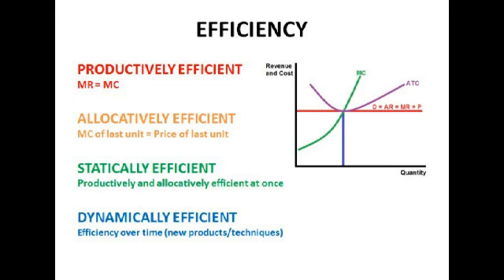Here are some types of efficiency. We have productive efficiency, which is when marginal revenue equals marginal cost — the optimum output to maximise profit. Allocative efficiency is when the marginal cost of the last unit equals the price of the last unit, so what is being produced is what consumers want. Static efficiency is when we're doing both at the same time. Dynamic efficiency is when we have efficiency over time — new products and new techniques — which leads to more economic growth and our production possibility boundary shifting outward. However, dynamic efficiency is unlikely with perfect competition, because since all information is readily available to all firms, there's no incentive to invest in research and development, as any extra profit will immediately be caught up by other firms and prices come back down.